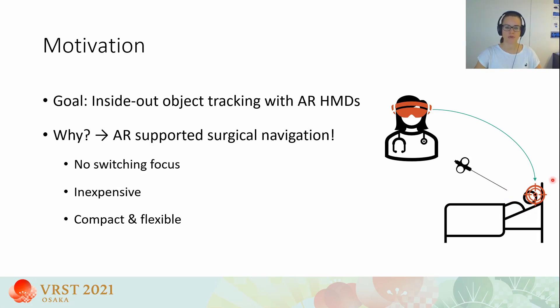Thus, the surgeon can focus only on the patient. Compared to conventional surgical navigation systems, HMDs are also inexpensive and have a very slim form factor. Therefore, they can be employed outside of the operating room, opening up new areas of application.